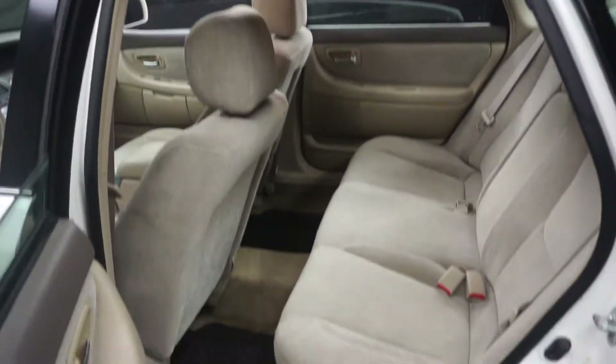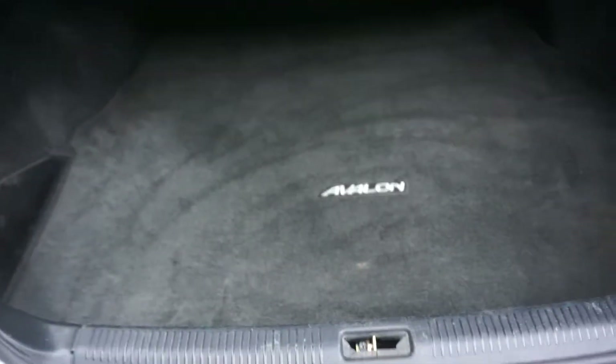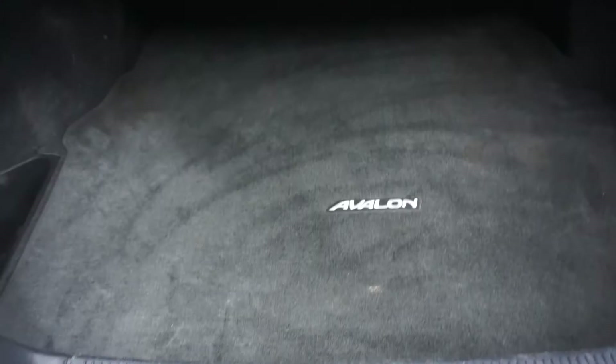Here's your sunroof. It's got a really nice sized back seat. It's got Toyota wheels. It's XL edition. It's got a huge trunk.